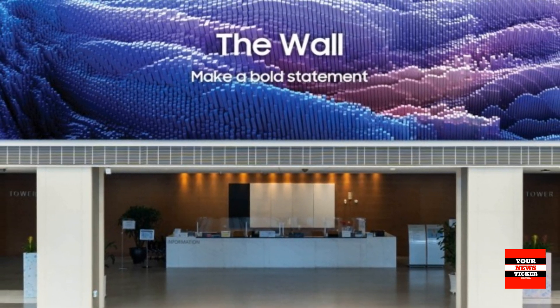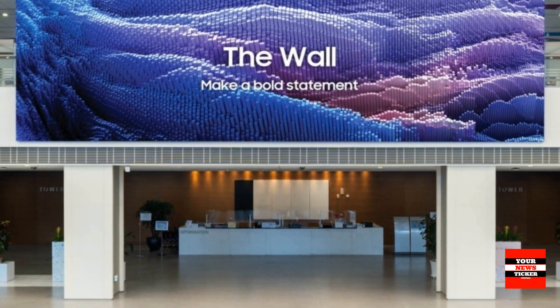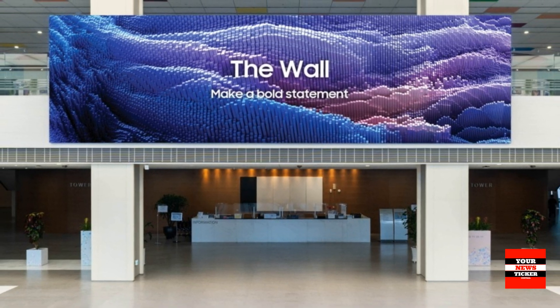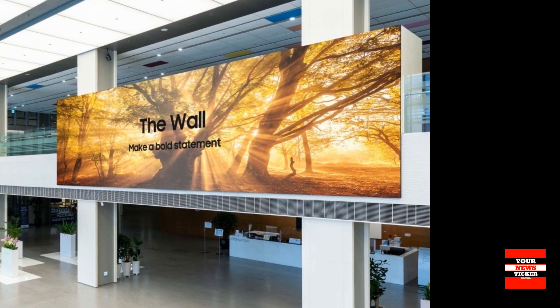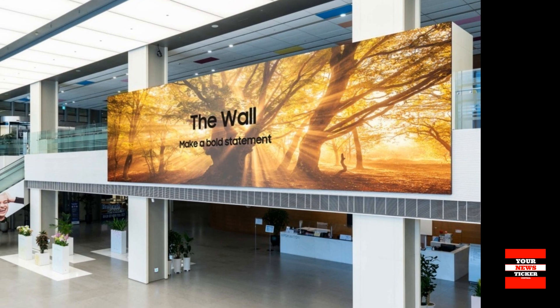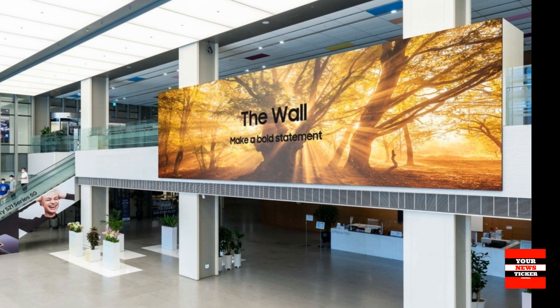Samsung has also not forgotten about safety. TheWall has received the iComfort certification from TÜV Rheinland, indicating minimum blue color emissions, and also passed the EMC Class B certification, which supports the minimum level of radiated electromagnetic waves, allowing TheWall to be used in household conditions.